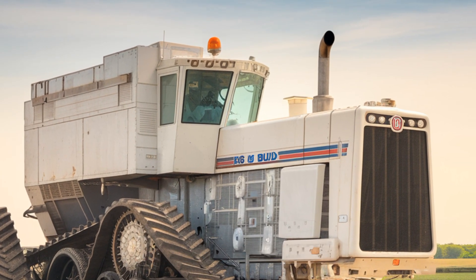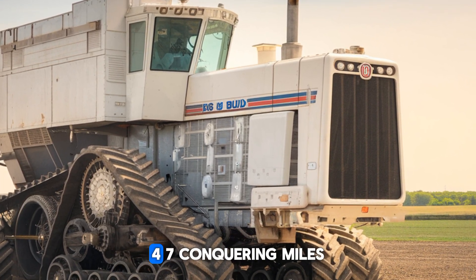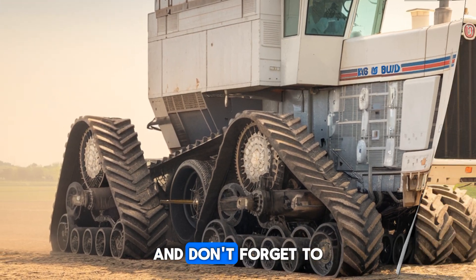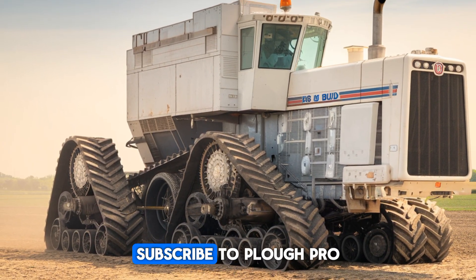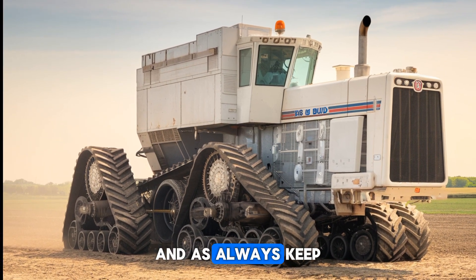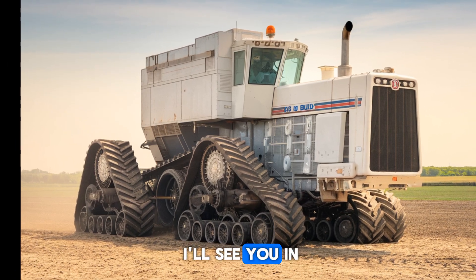So what do you think? Could you see yourself behind the wheel of the Big Bud 16V 747, conquering miles of farmland? Let me know in the comments below, and don't forget to hit that like button if you enjoyed today's deep dive. Subscribe to Plow Pro USA for more epic farming content, and as always, keep plowing forward. Thanks for watching, and I'll see you in the next one.